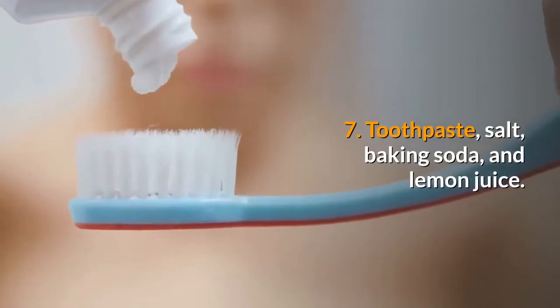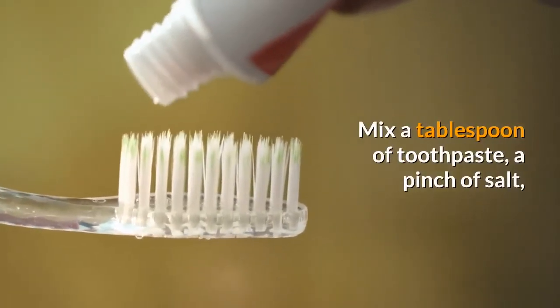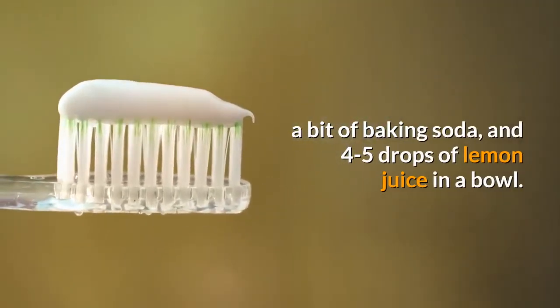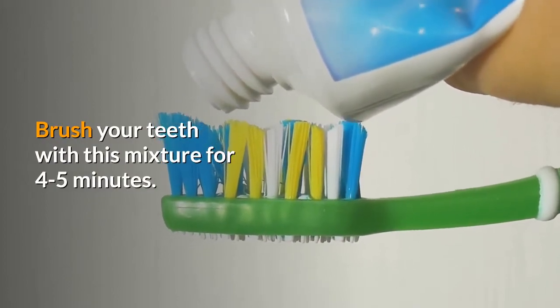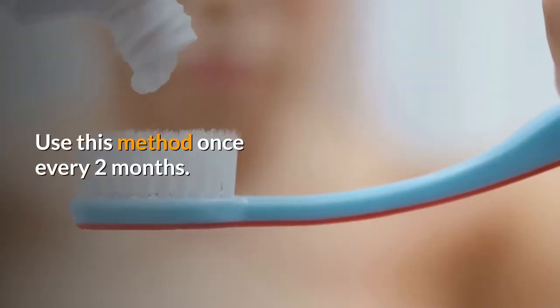7. Toothpaste, salt, baking soda, and lemon juice. Mix a tablespoon of toothpaste, a pinch of salt, a bit of baking soda, and 4-5 drops of lemon juice in a bowl. Brush your teeth with this mixture for 4-5 minutes. You'll see the difference after just one use. Use this method once every 2 months.